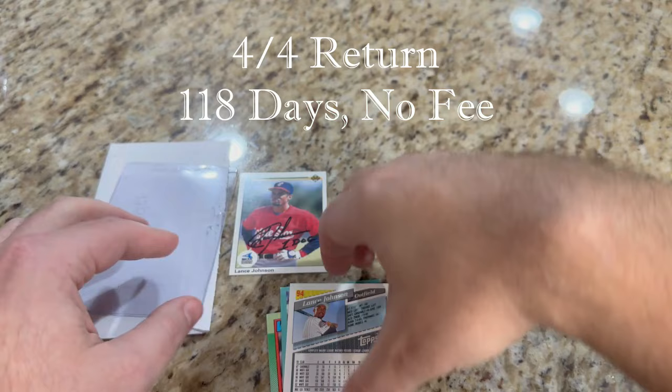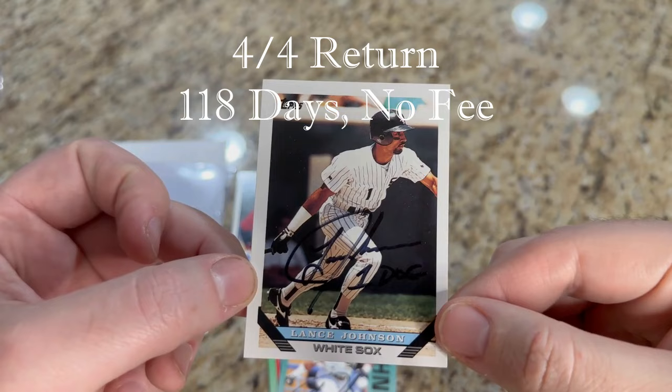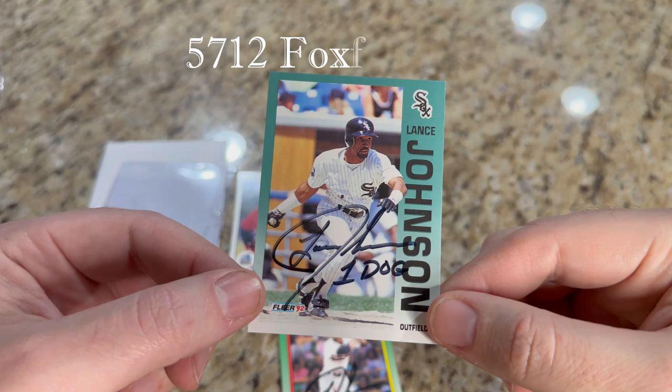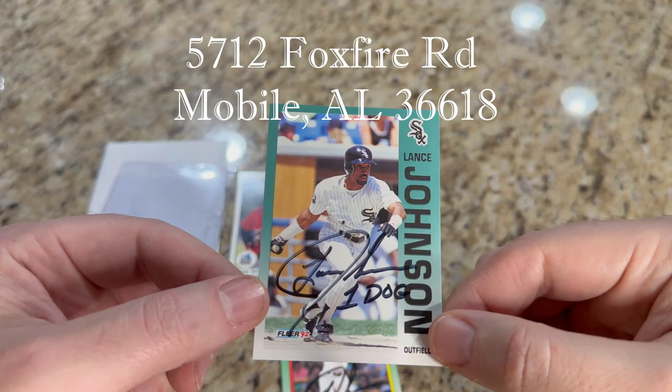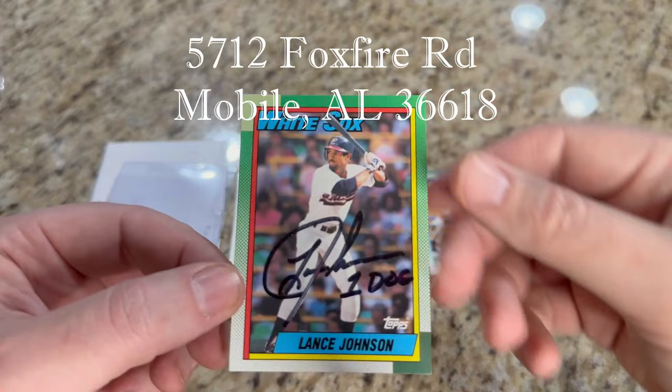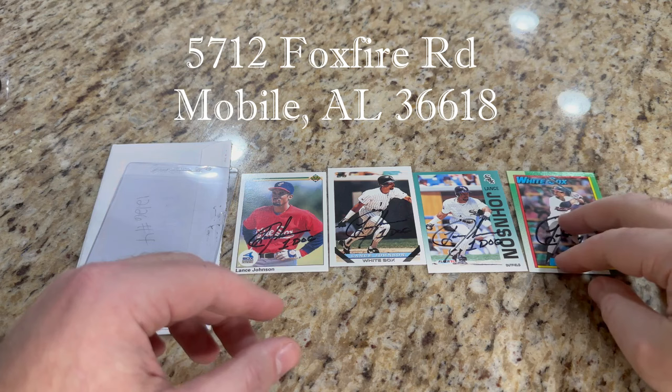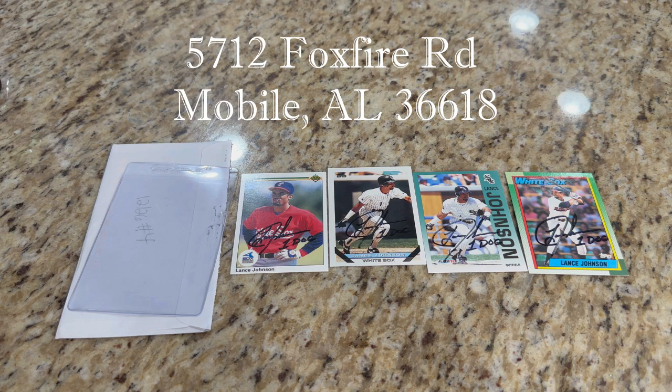He was nicknamed One Dog by one of my favorite TTMers of all time, Ken the Hawk Harrelson, the voice of Chicago White Sox baseball. Here we have 1993 Topps — super cool. Look how great this one turned out: the 1992 Fleer — that set is tough to beat on autographs. And then here's 1990 Topps — this one always looks great with ink. That's going to be a tough choice on which one's my favorite. A four-of-four, unexpected, from Lance Johnson.